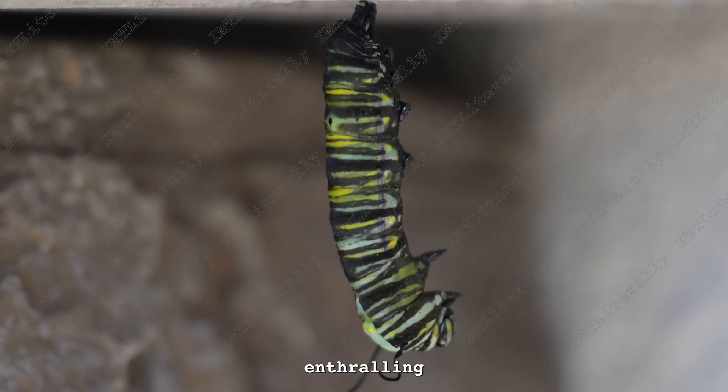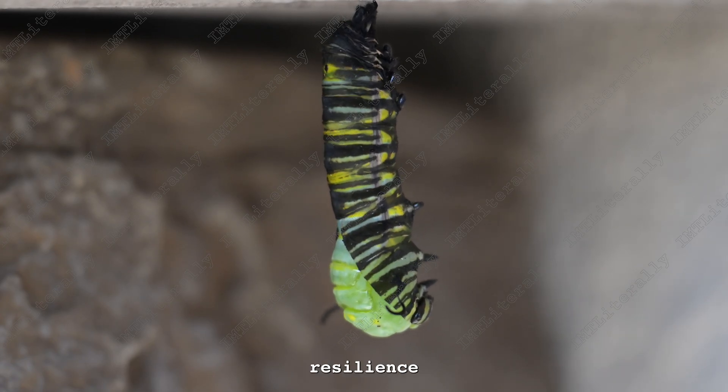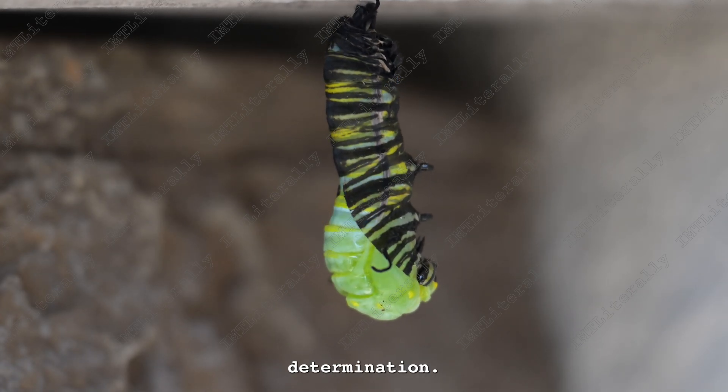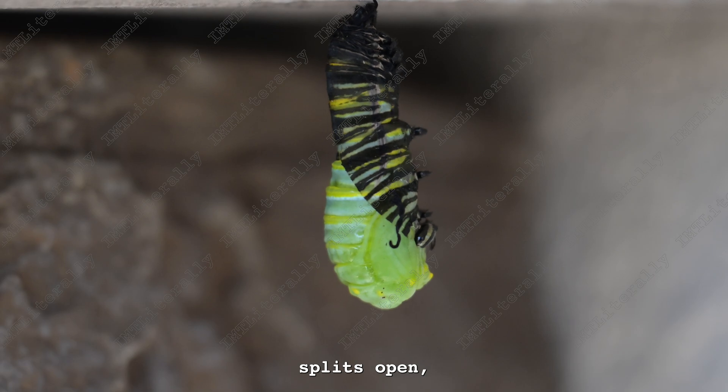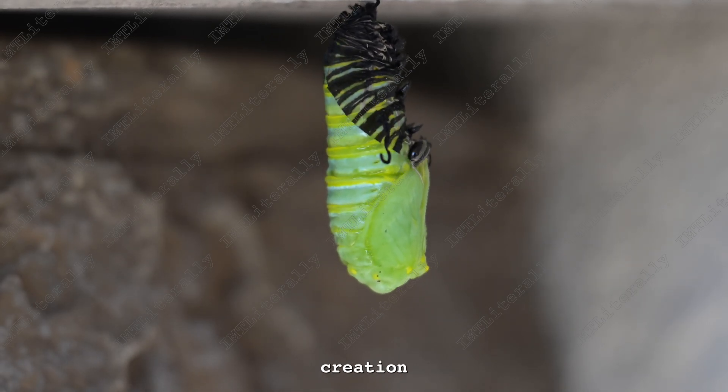Within this enthralling sequence, the shedding of the caterpillar's former skin unfolds, a spectacle of resilience and natural determination. The exoskeleton splits open, revealing the tender form beneath, marking the threshold for the creation of the chrysalis.